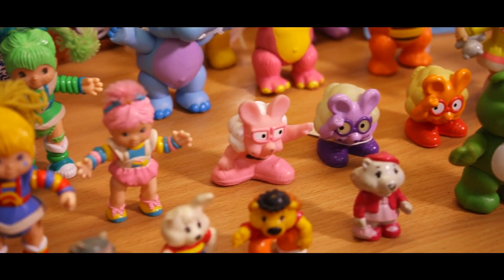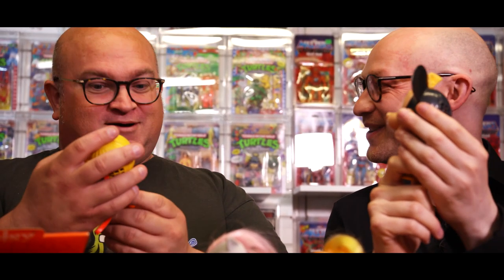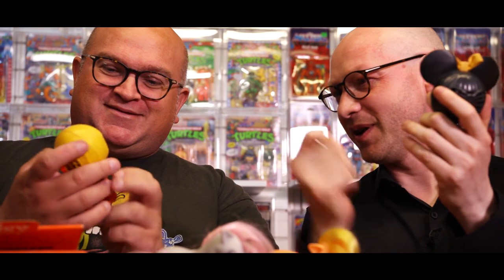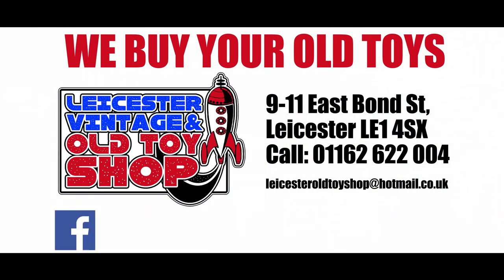So we've done girls' toys, wildlife, sticker books — we should do a sticker book video, we need to get some sticker books. What was your favourite girls' toy? Let us know in the comments below. Remember to like, subscribe, and follow us for more of these shenanigans — more rambling about badgers and all sorts. See you next time, folks. Bye!